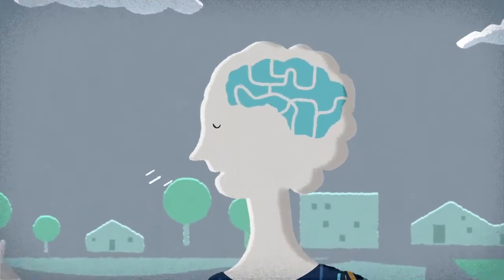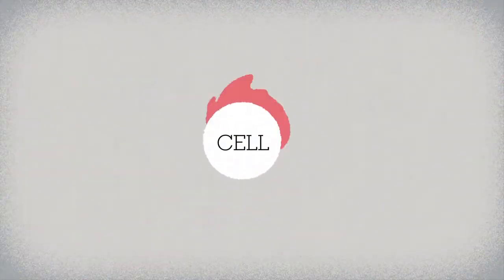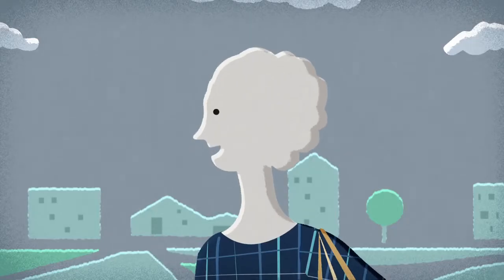When you breathe, you transport oxygen to the body's cells to keep them working, and clear your system of the carbon dioxide that this work generates. Breathing, in other words, keeps the body alive.